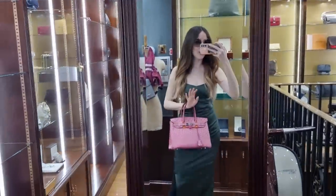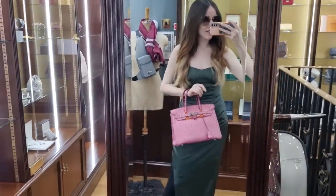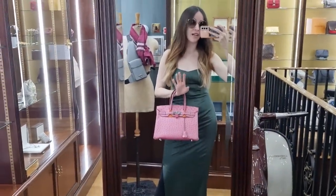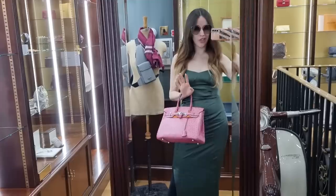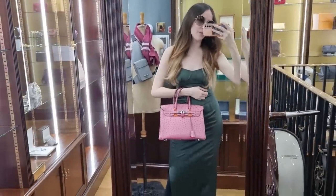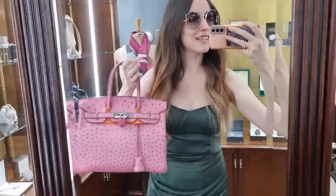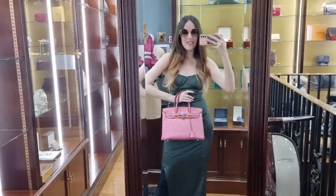Let me show you - here we are! What do you think about my green little dress by the way? Size 30 is my favorite Birkin size in the world, and what a beautiful pink. I am in love - how gorgeous is this? Let me know what you think!